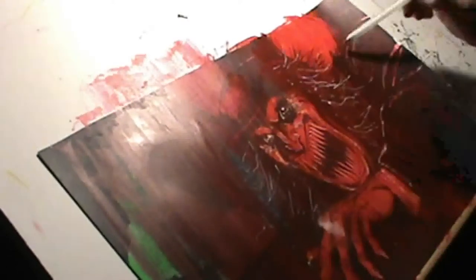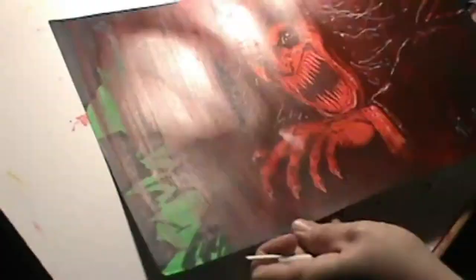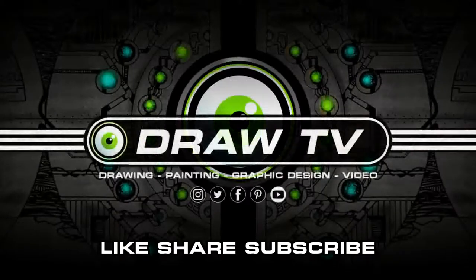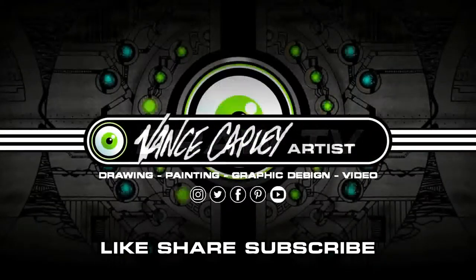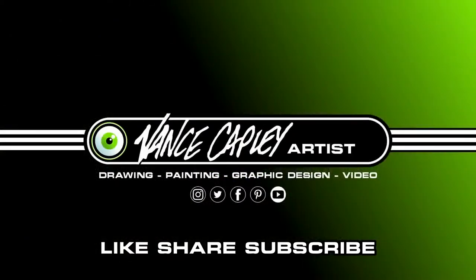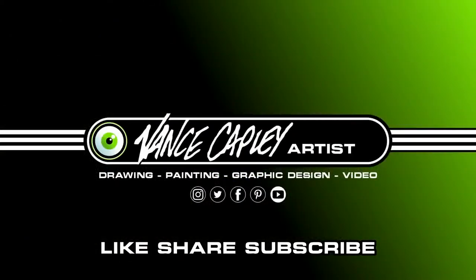We were thankful for it. If you like this video, please make sure you like, share, and subscribe, and we'll see you on the next Draw TV. Enjoy! We'll see you next time. Bye!